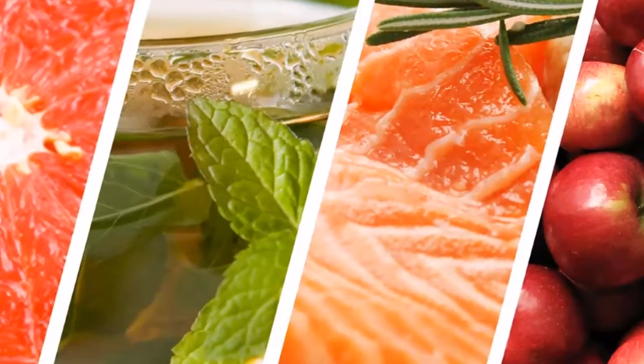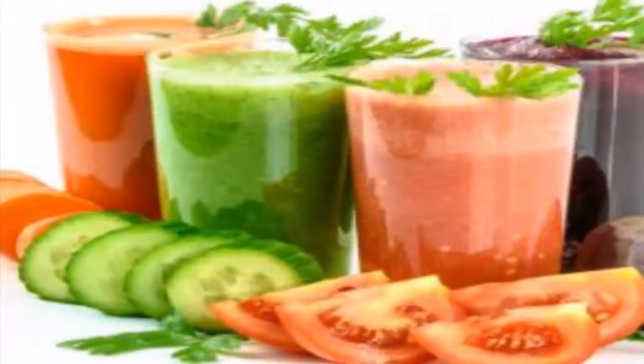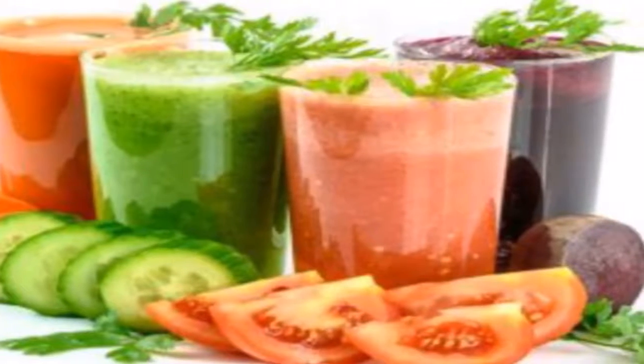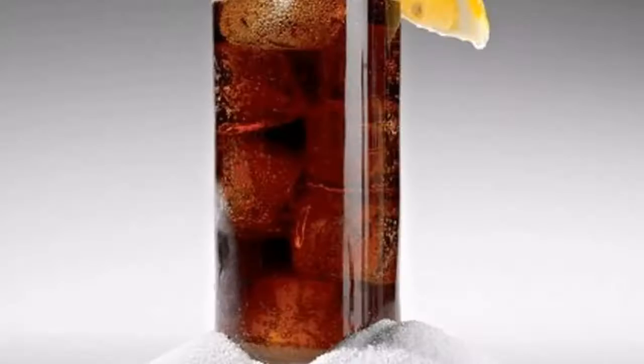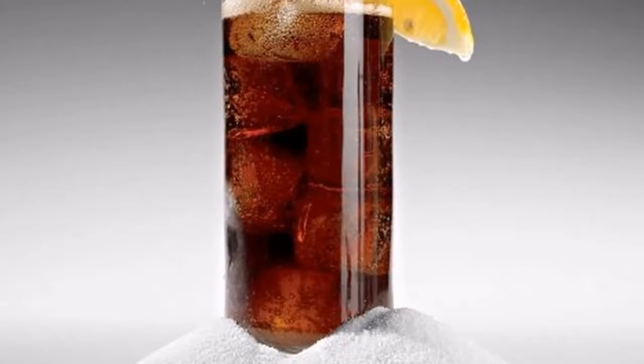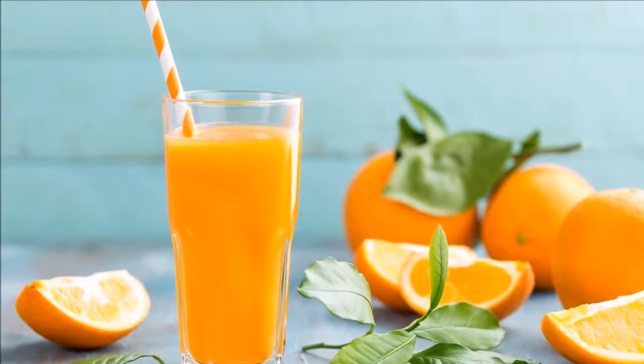Mint tea: Mix a handful of mint leaves and seven cups of green tea with a few lemon slices. Put the drink in a jar and let it stay overnight. You should drink a glass of this tea every morning on an empty stomach. After a few weeks, you will start losing weight.